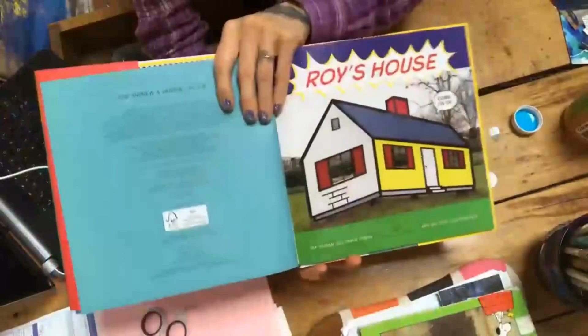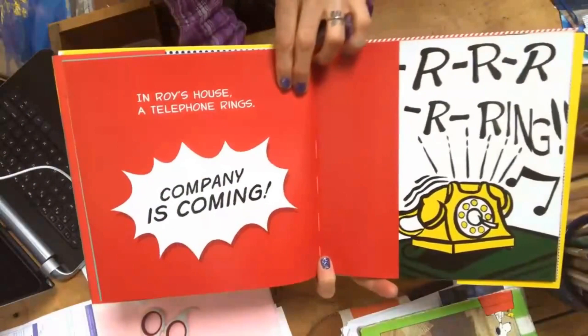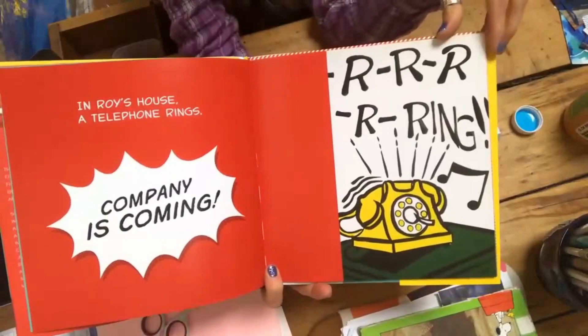Roy's House, come on in. In Roy's house, a telephone rings. Company is coming, ring, ring.